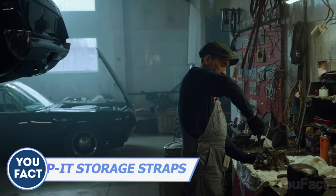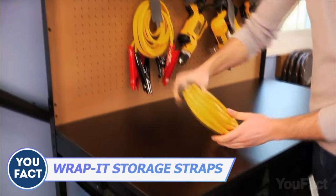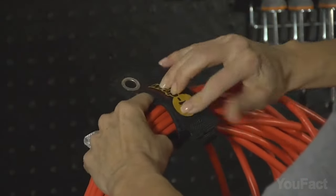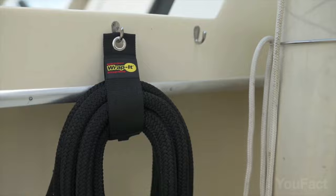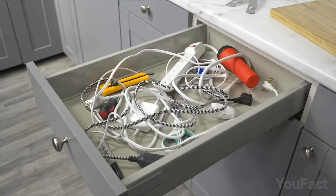Those who have a lot of corded tools in their garage face the problem of keeping them organized and tidy. Let the rapid straps do their job. The idea is as simple as it gets — you just twist the wire and fix it with the strap. The rust-resistant stainless steel grommet makes it easy to hang extension cables, hoses, rope, and so on. The strap's sturdy enough to hold up to 50 pounds. Now look at how much space you've just freed.